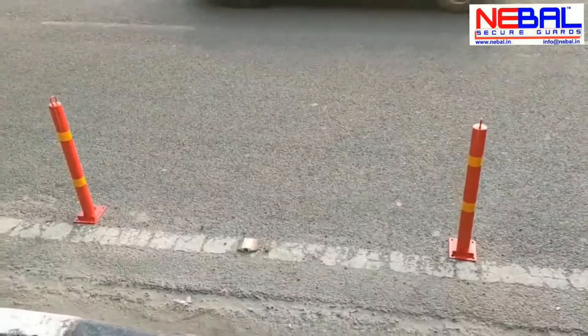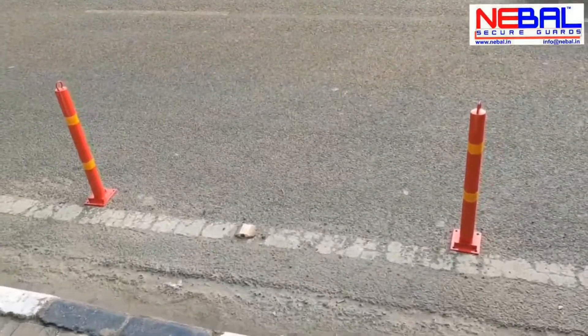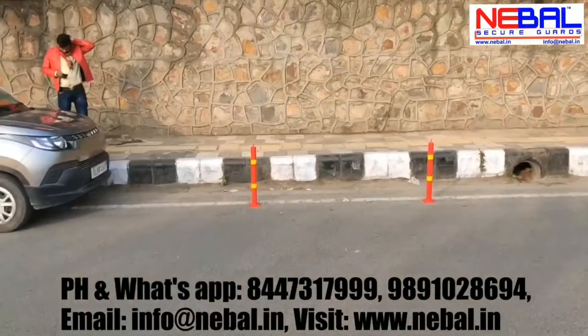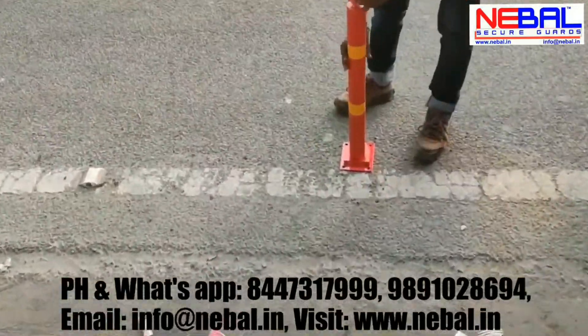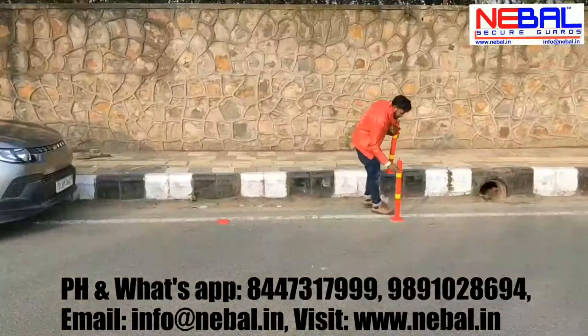This is a removable guard. As you can see, this can also be fixed on the floor like the other one, but unlike the other one, this can be removed, and only the plate will remain on the floor.